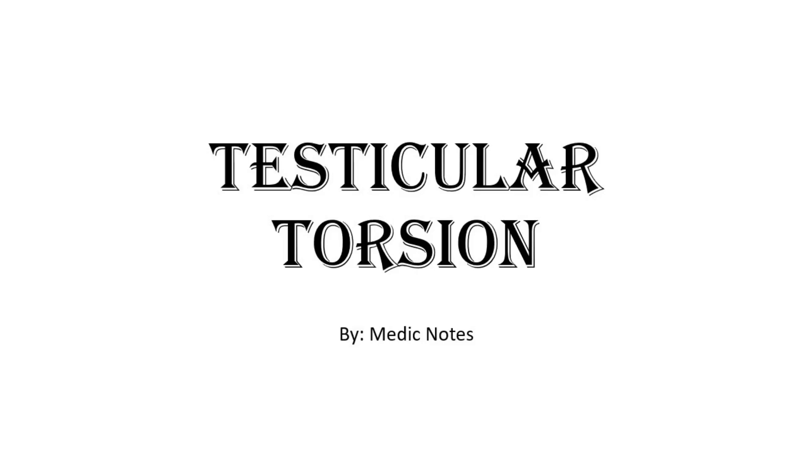Hi and welcome back to another video of Medic Notes. This video is on testicular torsion.